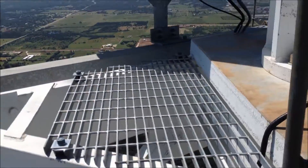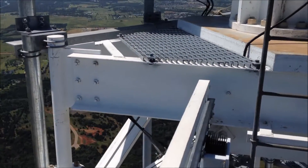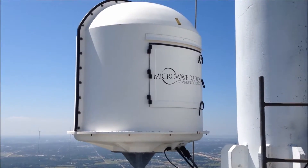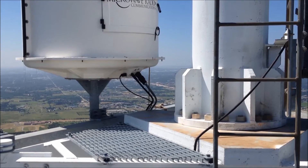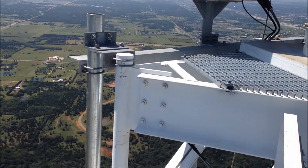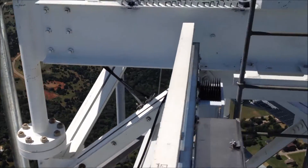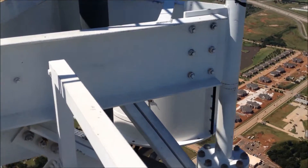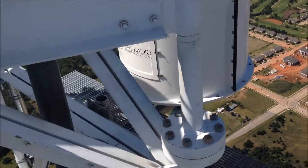Everything looks good to the south. I've got the grating on top of the monopole mount on the outrigger here — that turned out pretty good. Temporarily put some zip ties on the door so it doesn't open up. The face mount turned out good off of that south face, and then on the north face I've got the other ENG — that turned out really good too.